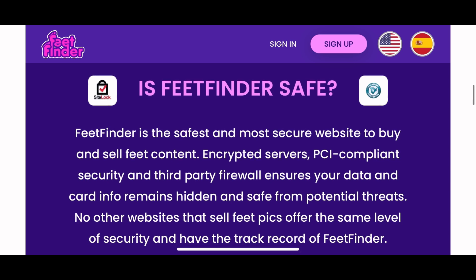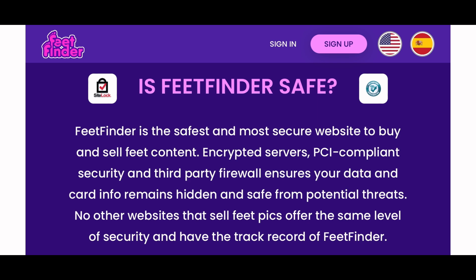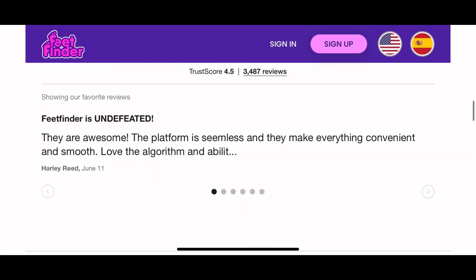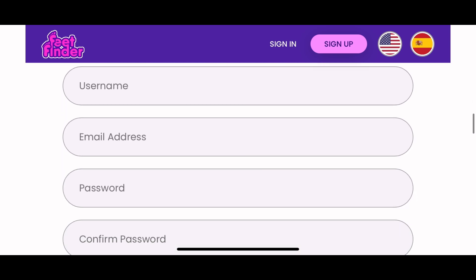They're one of the safest and most secure websites to buy and sell feet content. They use encryptions and have a high security level compared to some other websites. They have a 4.5 on Trustpilot and really good reviews.